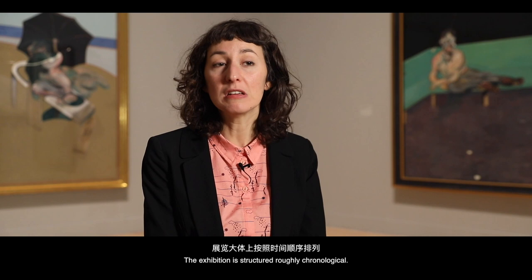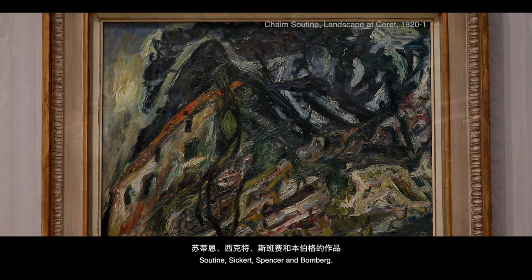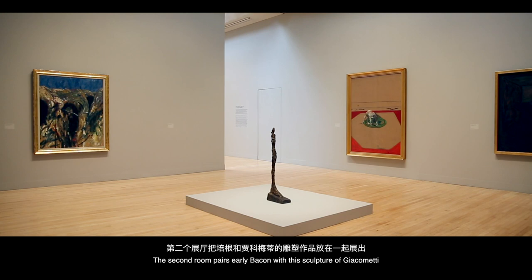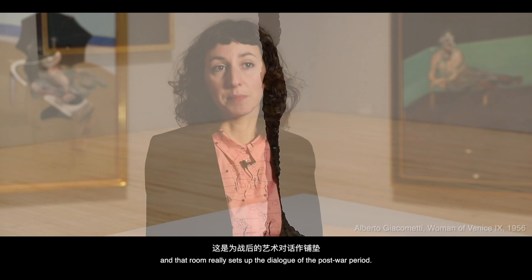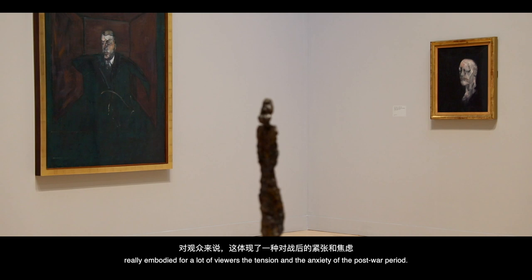The exhibition is structured roughly chronologically, with a series of almost micro-narratives extending throughout. The first room looks at the early precursors: Soutine, Sickert, Spencer, and Bomberg, setting the stage for the rest of the 20th century. The second room pairs early Bacon with sculpture by Giacometti, setting up the dialogue of the post-war period. Giacometti's isolated, angst-ridden figures really embodied for many viewers the tension and anxiety of the post-war period — the dismay and loss at what had happened.